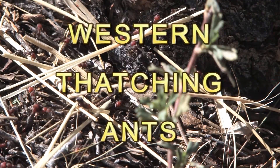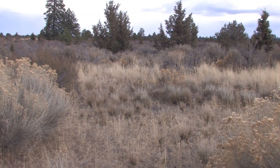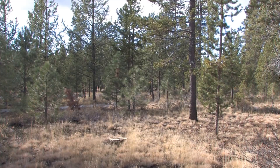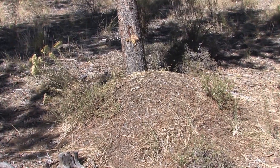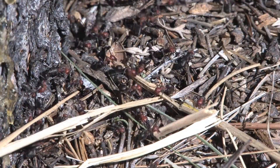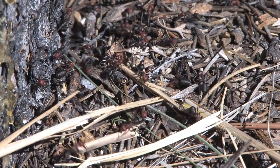Western thatching ants, native to North America, build their nests in dry regions of sagebrush and coniferous forests in the high desert. From a distance, it looks like a mound of pine needles. Step closer and you'll see it alive with activity as thousands of female worker ants build their nest.